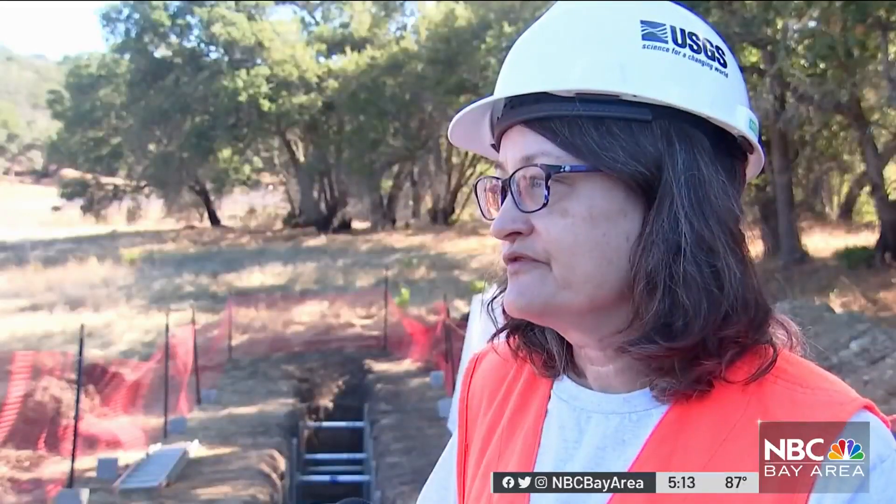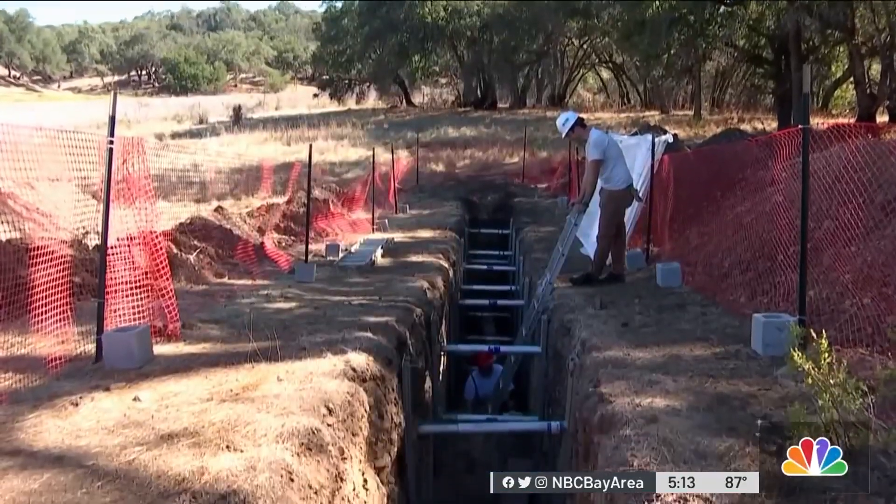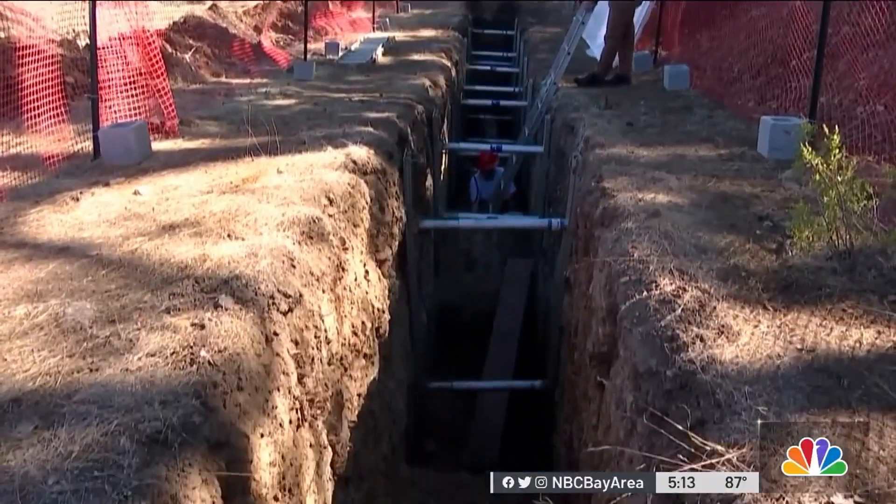The magnitude 4.4 on the Rogers Creek is a reminder that this is an active fault and that people should prepare for this kind of earthquake. Christy Smith, NBC Bay Area News.